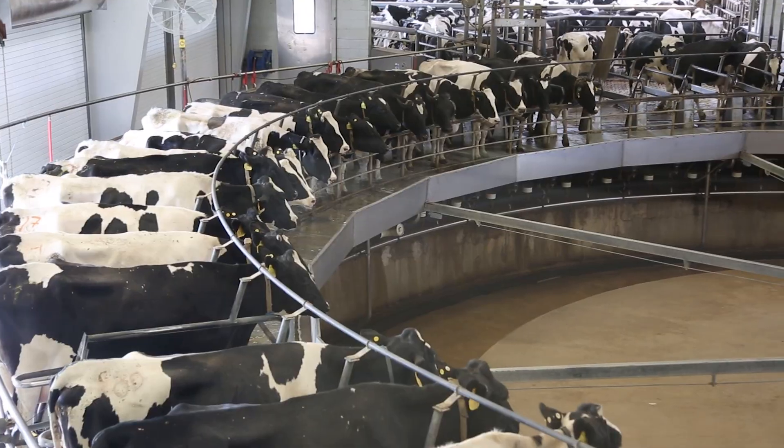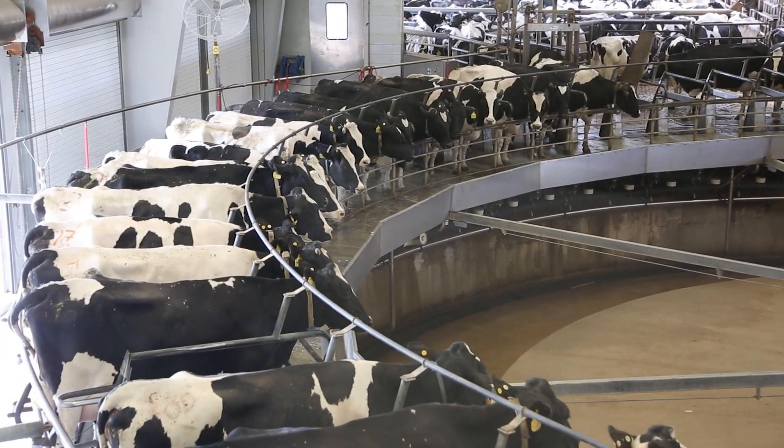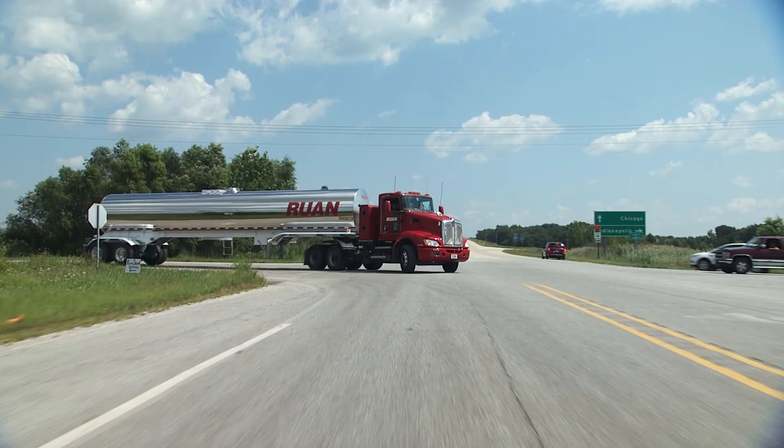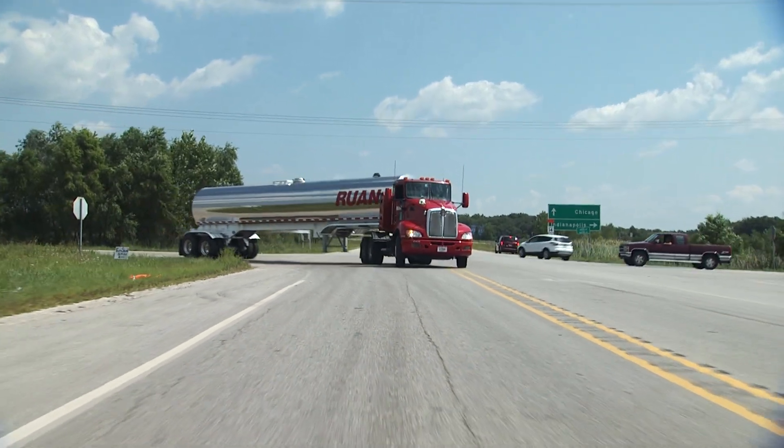Here in Fair Oaks, we haul bulk milk from local farms in trailer-fulls down to several processing facilities in different states. We go into Michigan, we do some in Indianapolis, Indiana. We also travel into Kentucky and Tennessee. We haul roughly 55 loads a day into those facilities, utilizing roughly 44 trucks total, the vast majority of which are CNG-powered trucks.